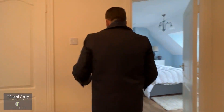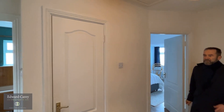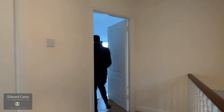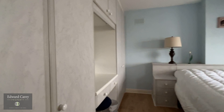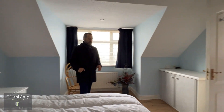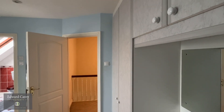Up the stairs then to the first floor landing, which is a good spacious area. You have a pull-down ladder for attic access and there's great storage up in the attic. At the front of the house we have the master bedroom, which is a good sized room with a nice built-in arrangement with bedside lockers on either side.